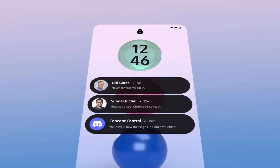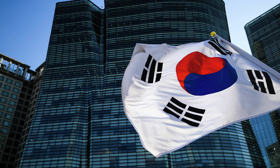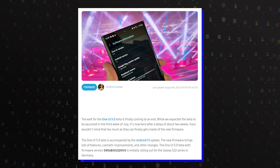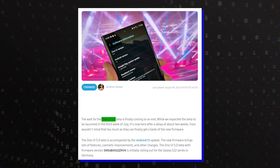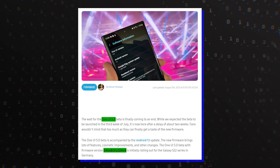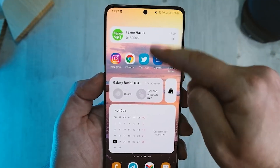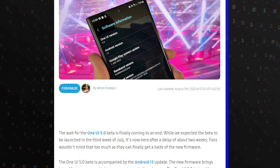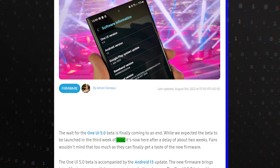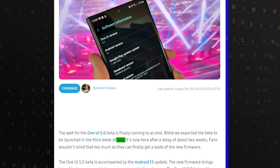Samsung has now opened up the Android 13-based One UI 5.0 beta program in Germany, South Korea and the US. As first reported by Sammobile, One UI 5.0 beta brings this firmware version and also includes the August security update. The update is currently rolling out for the Galaxy S22. Samsung was earlier expected to kick off the rollout in the third week of July, but the beta program has still started a month earlier compared to the One UI 4 beta program.